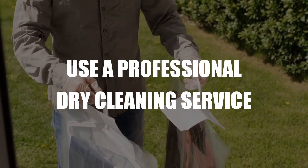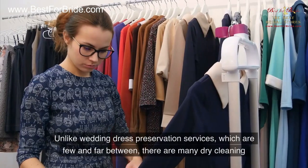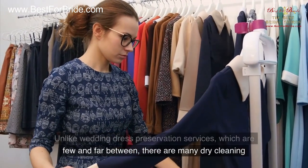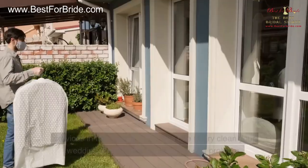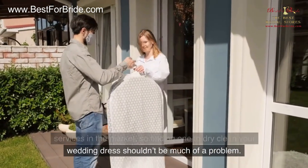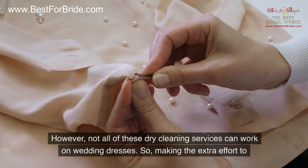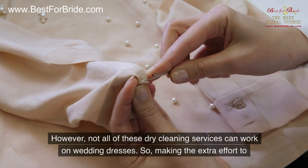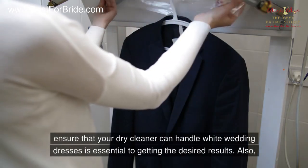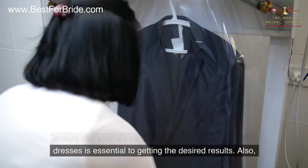Number 2: Great Option — Use a Professional Dry Cleaning Service. Unlike wedding dress preservation services, which are few and far between, there are many dry cleaning services in the market, so finding one to dry clean your wedding dress shouldn't be much of a problem. However, not all dry cleaning services can work on wedding dresses, so making the extra effort to ensure that your dry cleaner can handle white wedding dresses is essential to getting the desired results.